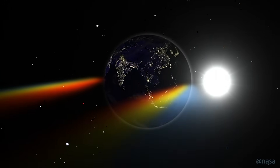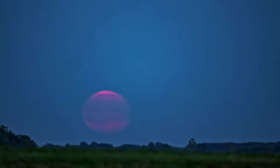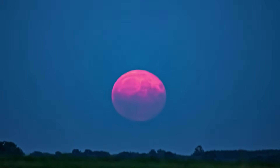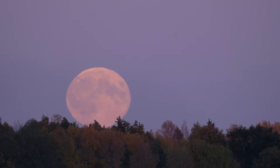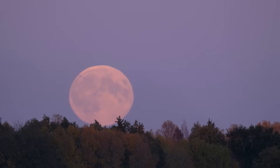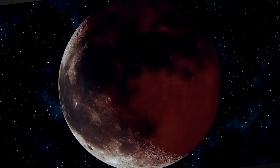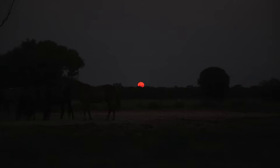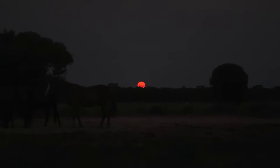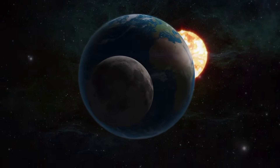This eclipse will look different depending on where you are. In many parts of Western Europe and West Africa, the Moon will actually rise already in eclipse, which means you'll get that eerie red Moon low on the horizon. For example, in the Netherlands, the partial eclipse begins at half past 6, but the Moon is still below the horizon at that point. It rises during totality around 10 past 8, and you'll see it slowly brighten again as it leaves Earth's shadow.